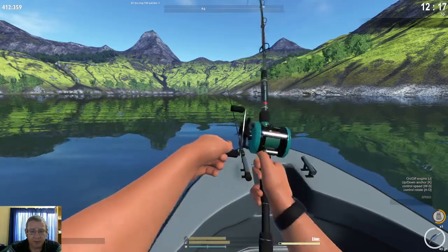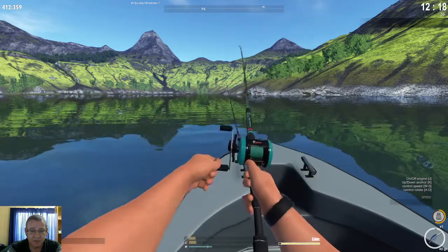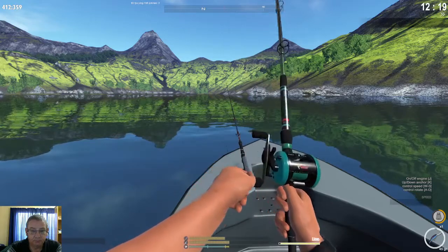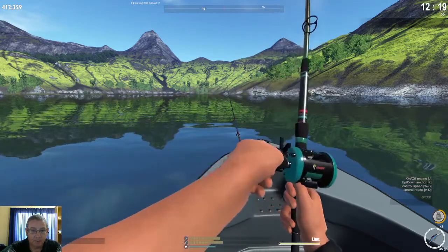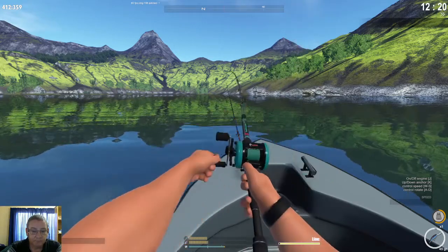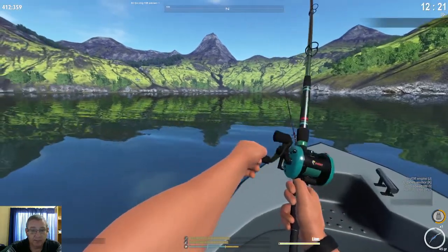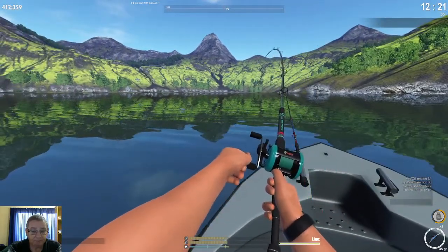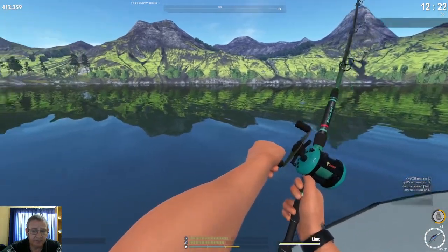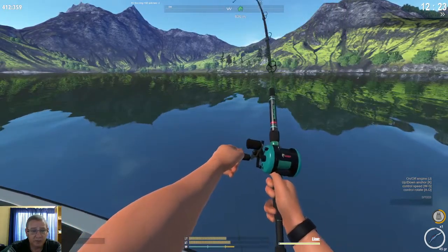Trolling is fairly straightforward. I mostly troll during the day — during the night you only pick up a little bit of pike. Try to do it during the day when the Char and the Salmon are more active.